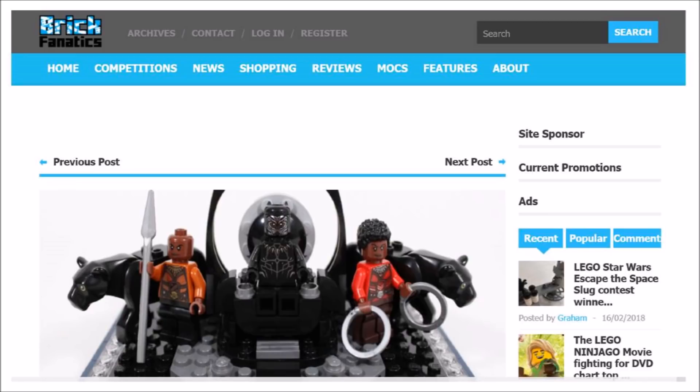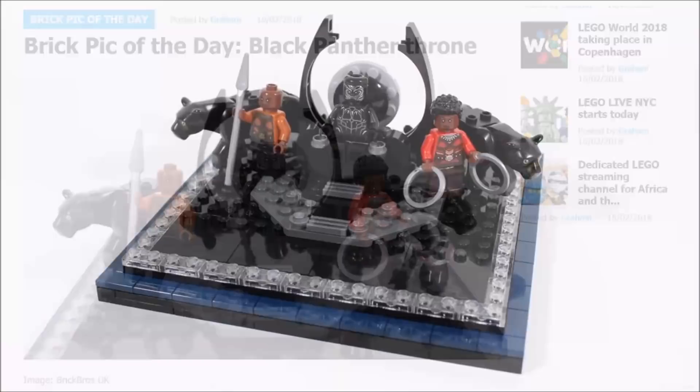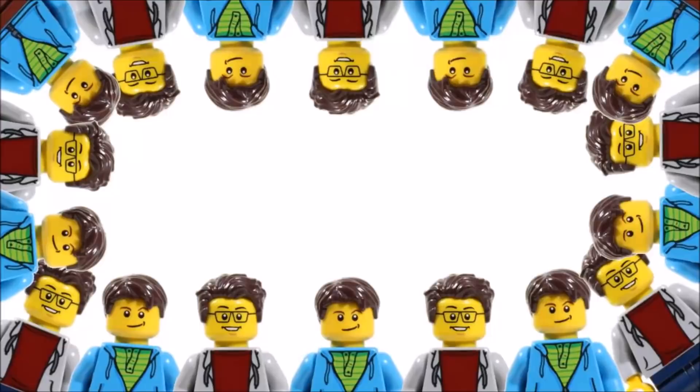So thanks for tuning in to our quick news update on our Lego Black Panther Throne Mock becoming the Brick Pick of the Day. Please feel free to leave us a comment below telling us what you think of the news — we'd love to know your thoughts. Hope you enjoyed this Brick Bros UK Lego news update, and don't forget to check our channel for the latest Lego news, and like, comment, and subscribe to Brick Bros UK.